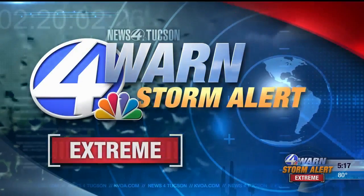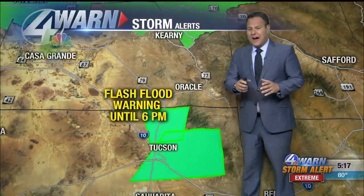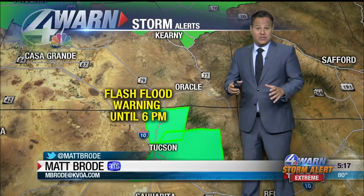All right, John, we're going to keep the storm alert at extreme. Most of the violent weather is mostly going away, but we still have serious concerns, serious problems with extremely heavy rain that has fallen really in two distinctive parts of the city.